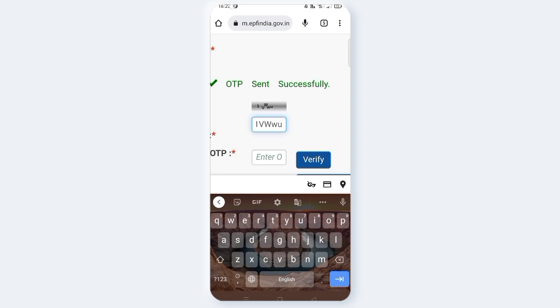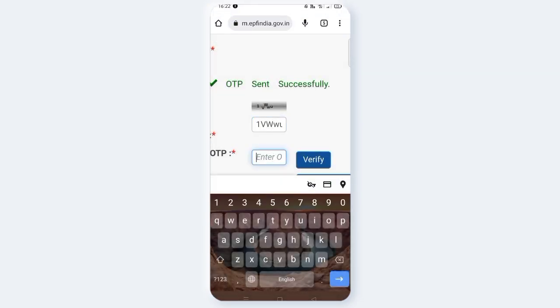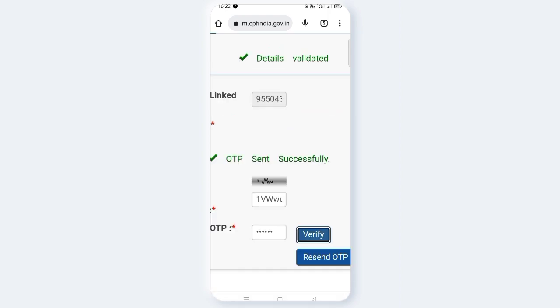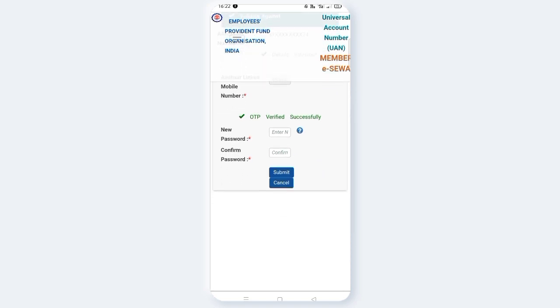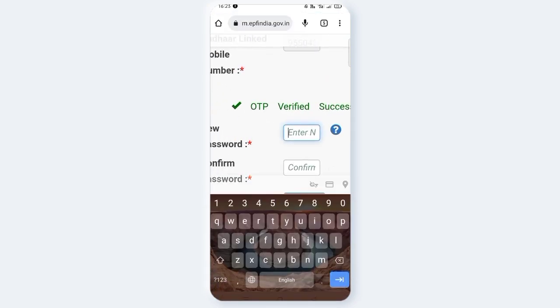Enter the OTP received and click submit to sign in and confirm the OTP verification.